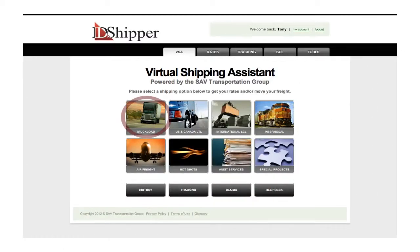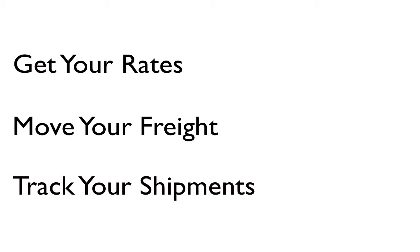You'll have direct access to truckload, less than truckload, and international less than container load options. With only a few quick clicks, you can get your rates, move your freight, and track your critical shipments.